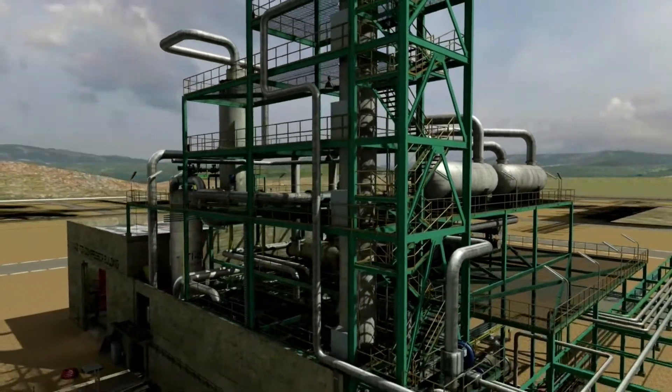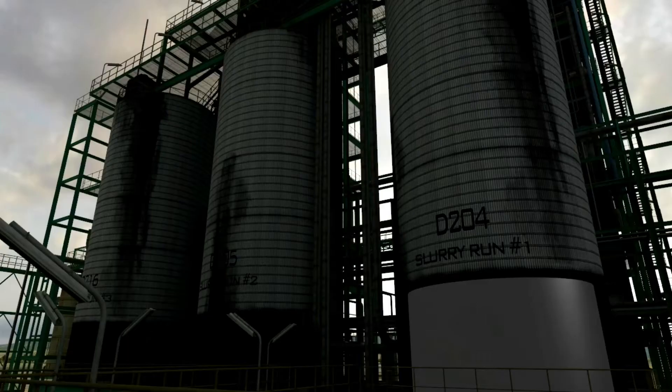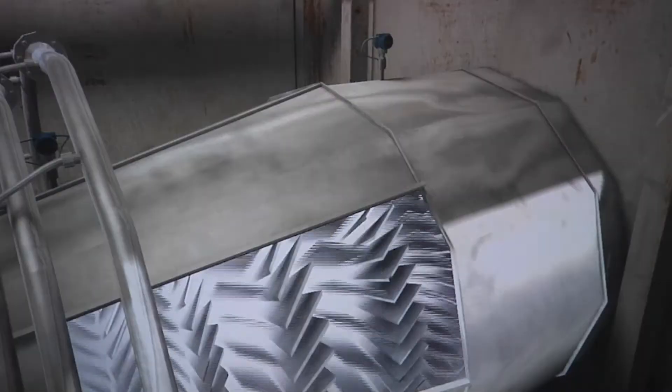Clean energy plants with carbon capture are extremely complex and highly integrated, requiring advanced automation and control technologies, as well as skillfully trained personnel to operate what are effectively combined chemical processing and power plants.